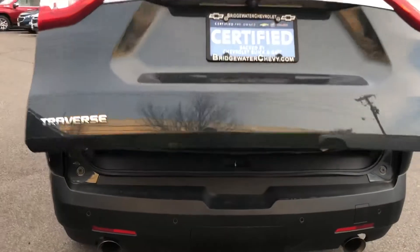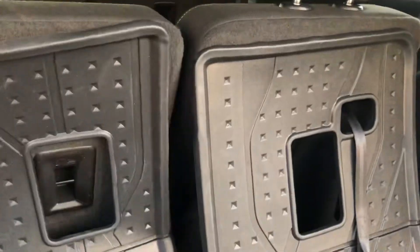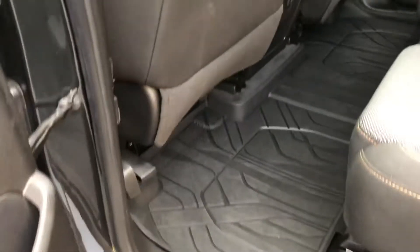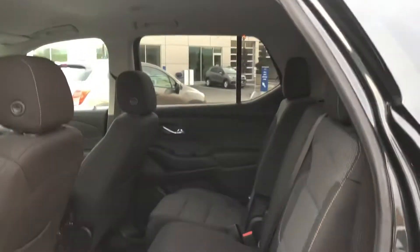Yes, it does have the power liftgate. Now this is all your protection for the back, to the third row — in case you ever have to lean it forward, you see how that works. They both also go down. This is a power button here. Let me show you the second row. Obviously the protection package continues into the second row and into the first row. This has a second-row bench, so you have a full eight-passenger vehicle.